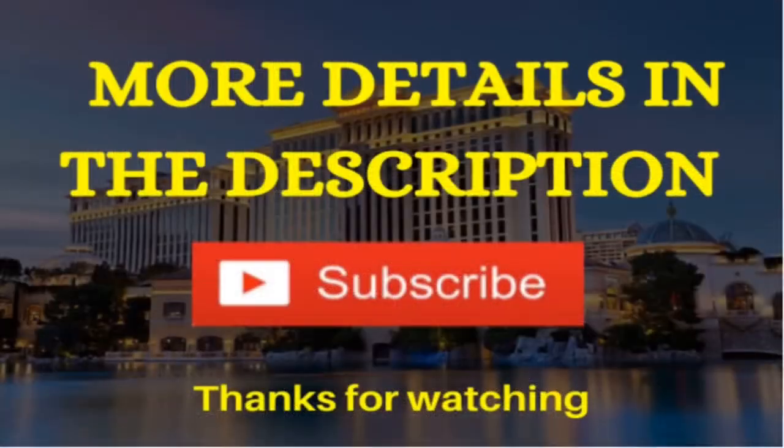That is a review at Caesars Palace of the Palace Tower. More details are in the description section of this video. Smash that subscribe button for me — thanks for watching.